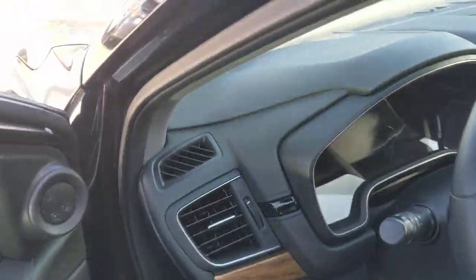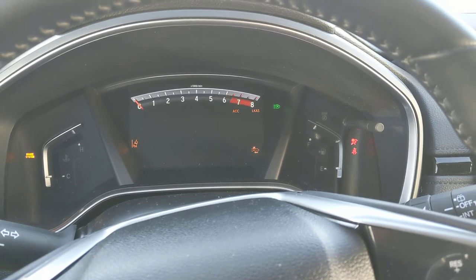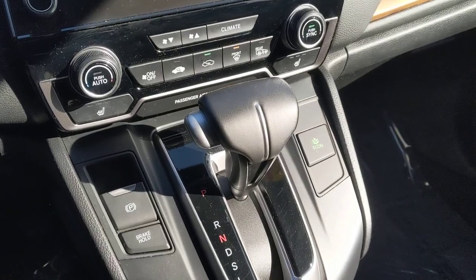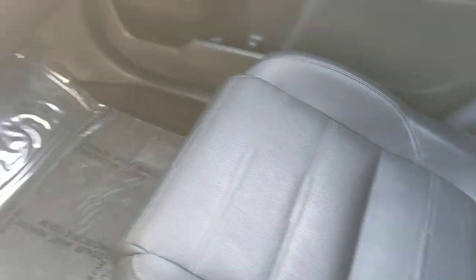Hopping up front, we've got the push button start-stop right here. Got our instrument panel come to life. We've got our infotainment center, climate control, our gear shift, our cup holders, and our center console storage. Very comfortable leather heated seats.